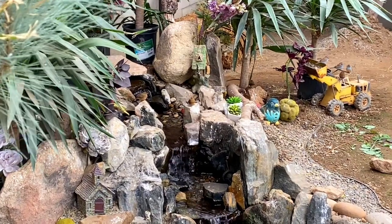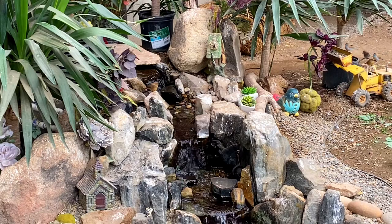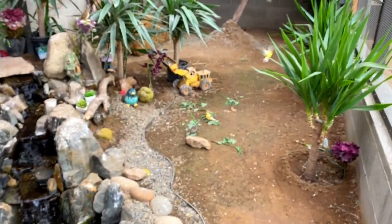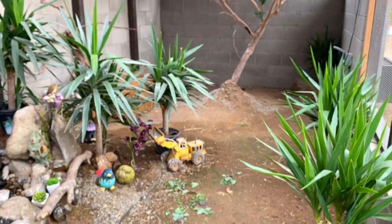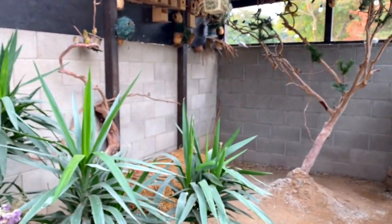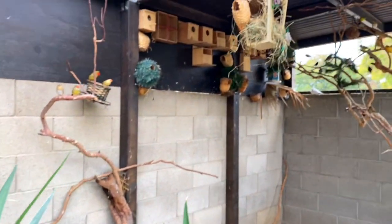One of my star finch pairs built a nest inside the yakka palm, and I want to show you that in just a moment. Let's walk over here — they've finished building their nest and there are already three eggs in there.